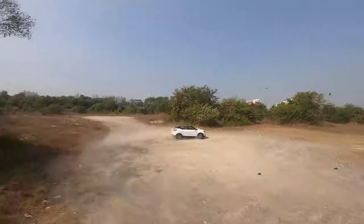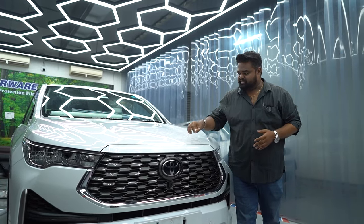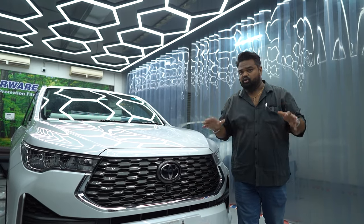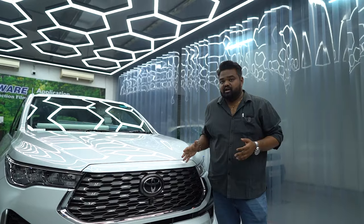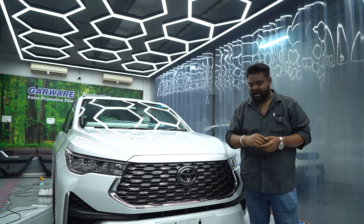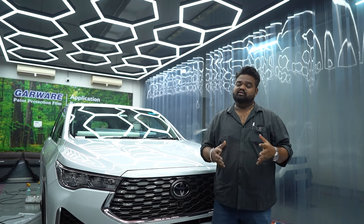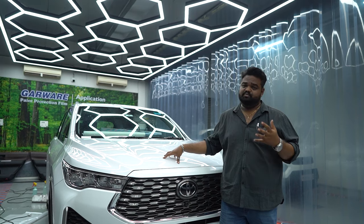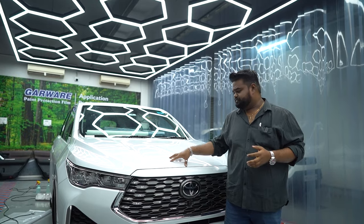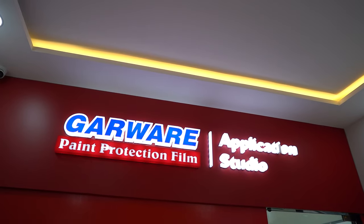Now let's understand why PPF is important. When you're driving, the car is prone to rock chips flying around, dust particles, rain, and bird droppings when parked — all of which can chip the paint off. In the city, a bicycle or scooter rider could scratch your car and go, leaving an expensive mark. Also, parking is a challenge, and a car exposed to rain, dust, and sun can cause the paint to fade. PPF protects the car from all of these.